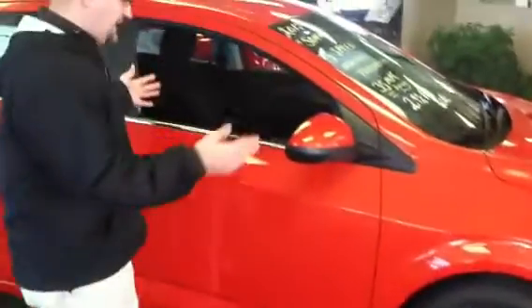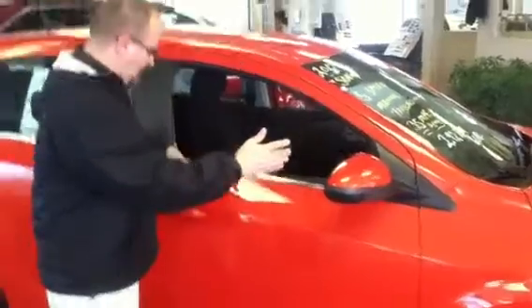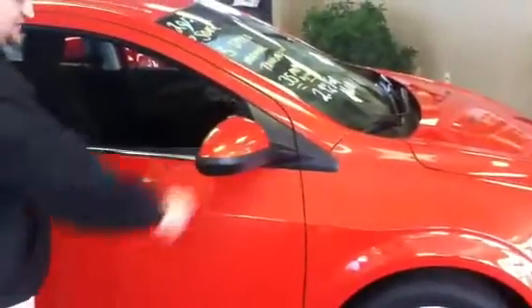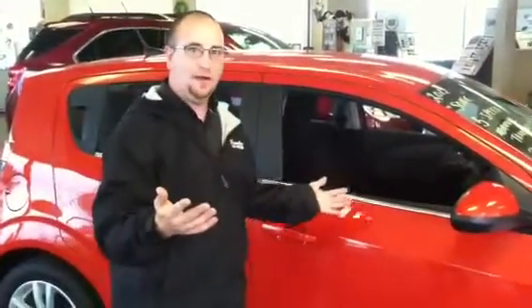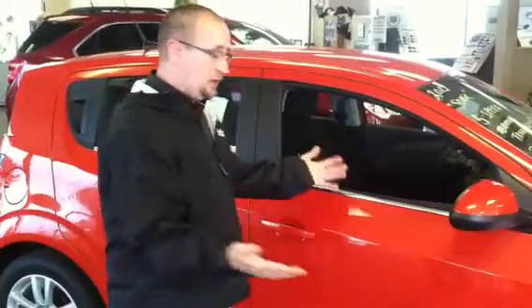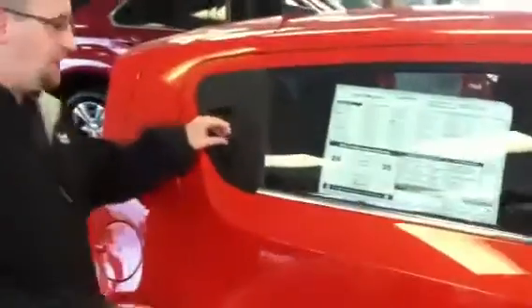The LTZ model comes with some chrome accents. You actually have body colored handles and body colored caps. Look at the aerodynamic design of the hatchback — it comes in two different styles: a hatchback or a sedan, both are four door. With the four door hatchback, it almost looks like a two door design, giving it kind of a sporty feel.